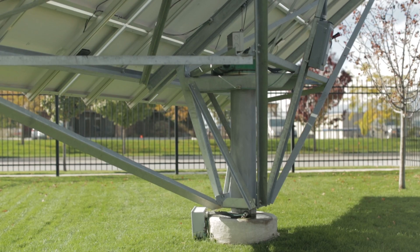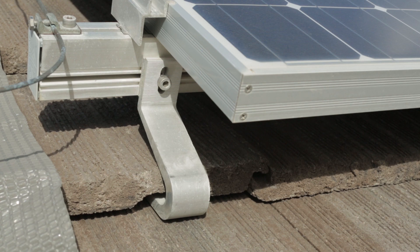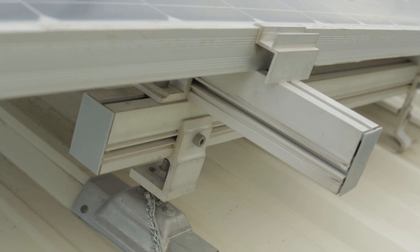At TRA Snow and Sun we focus on selling solar mounting products — the products that hold the panels to the roof, to the ground, or onto a flat roof. Our solar products include all solar mounting products: the foot, the rail, the clamps, and all the accessories to hold the panels to the roof.